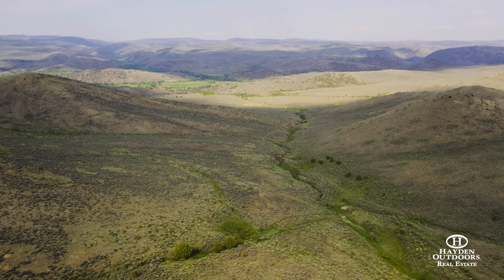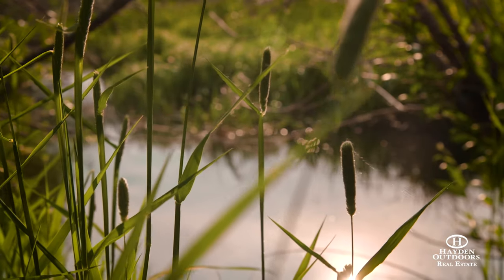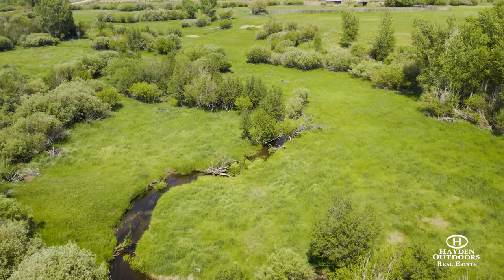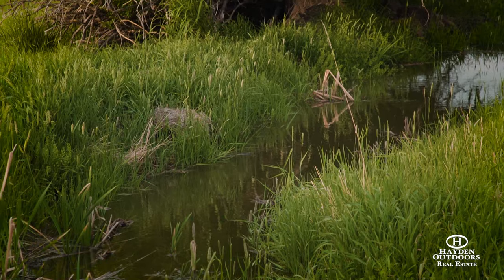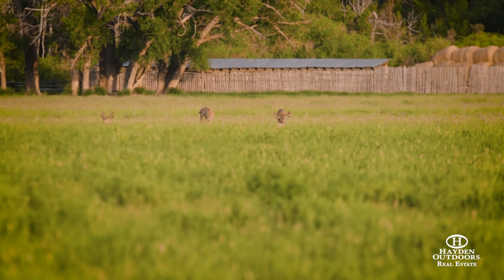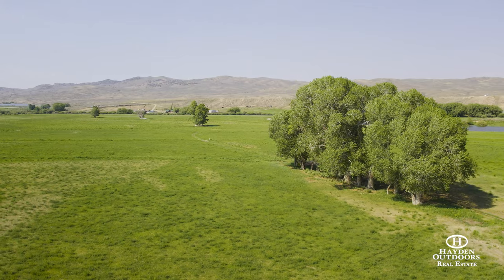The 3R has both Beaver Creek and Little Beaver Creek that flow through the heart of it and converge on the property. The 3R Ranch has historically run 150 to 175 cow-calf pairs year-round. With an abundance of great lowland pasture and hayfields, along with summer grazing pastures to the east, this ranch is suitable to continue its historic ranching legacy.